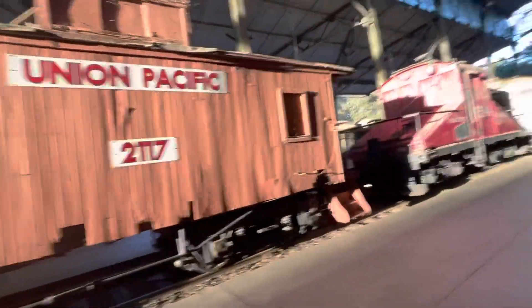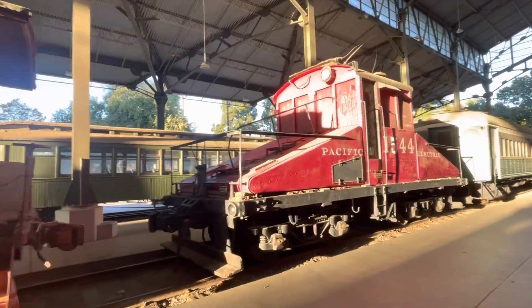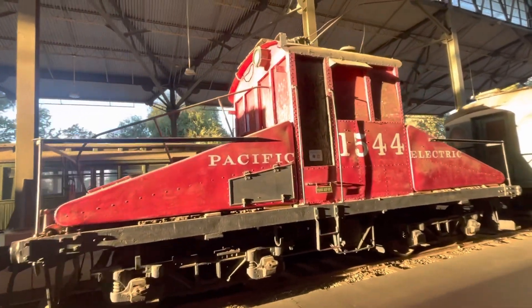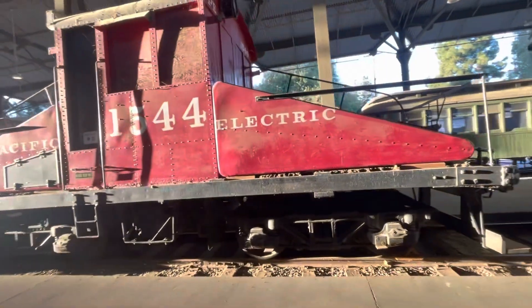This electric engine is Pacific Electric 1544. It was built in 1902 by Northwestern Pacific Railroad and was used to clean up after the 1906 San Francisco earthquake. Eventually it worked its way down to Southern California and became Pacific Electric.